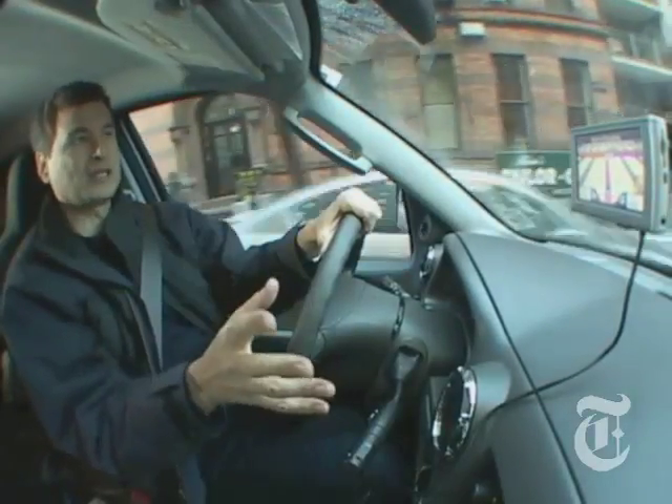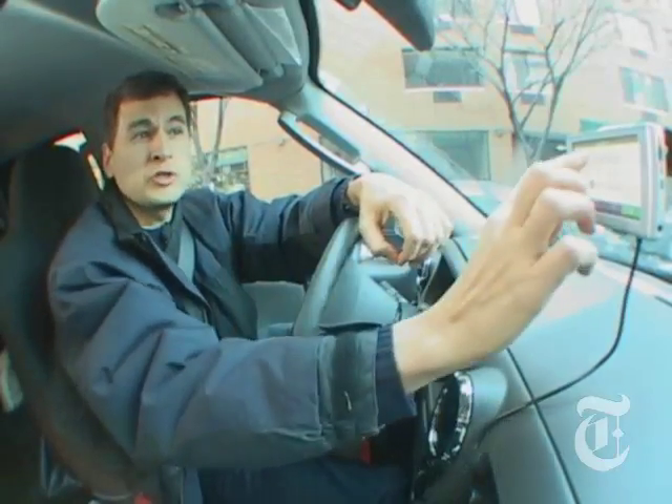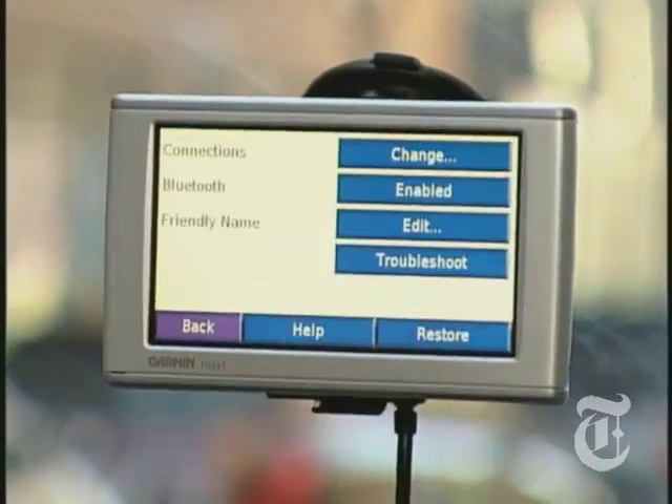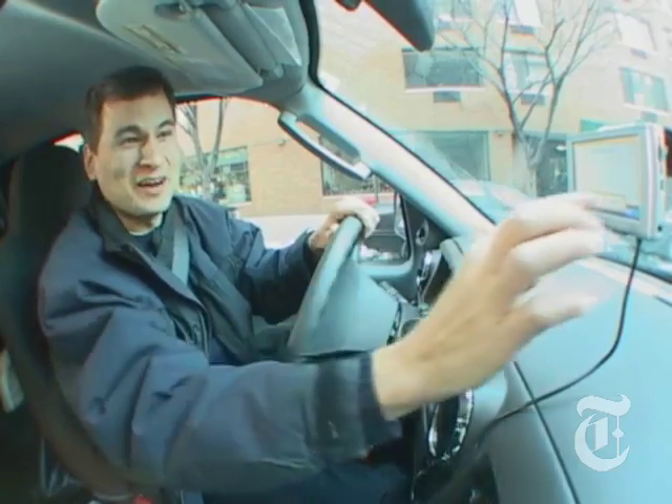They don't just say turn right. They actually say, turn right on Columbus Avenue. All of these units are also hands-free Bluetooth speakerphones, so you can leave the cell phone in your pocket. Oh, excuse me — I've got a call coming in now.